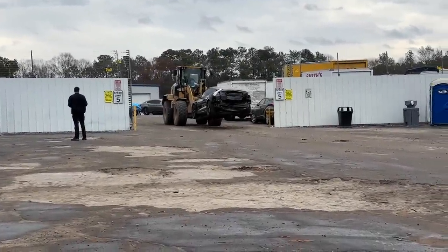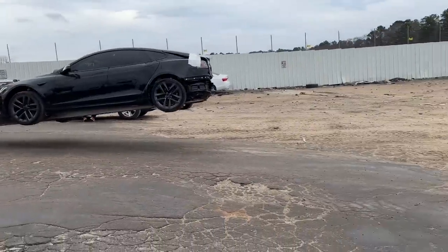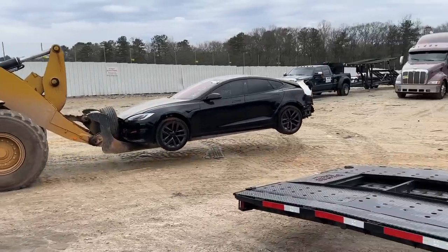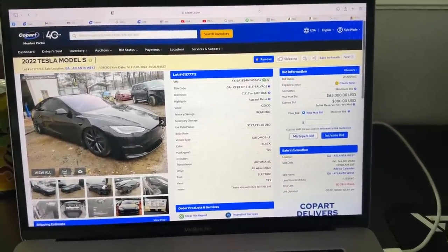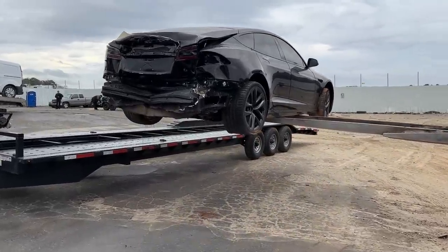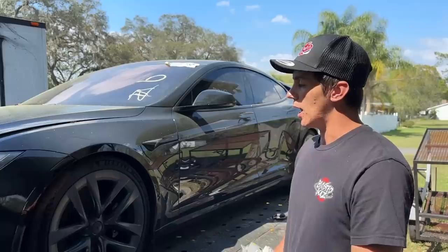For today's video I wanted to include a recap on where we are at with the Tesla Plaid, just go over what it's been through the last couple months to get to this point. As of today it is legal and drivable on the road, which is pretty cool. We got the Tesla Plaid a couple months ago — I won it on an online auction on Copart; it was in Atlanta, Georgia. I drove overnight to pick this thing up. It was rear-ended and had damage to the back hatch, the rear bumper, the rear crash bar, the rear tail light, and it got into the quarter panel a little bit.